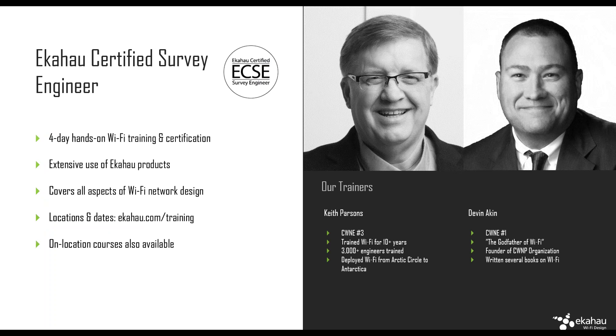Then we have the Ekahau Certification, called Ekahau Certified Survey Engineer. It's a four-day hands-on training where either Devin Aiken or Keith Parsons typically hosts an intensive class where we not only learn how to use Ekahau products, but also how to make RF design and RF validation the right way. It's much, much more than just how to use our products. You can find all details at ekahau.com/training. We host these courses around the world — Singapore, Germany, UK, East Coast, West Coast America — and about 40 each year, all fully booked.